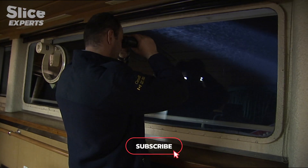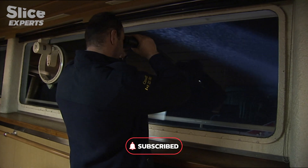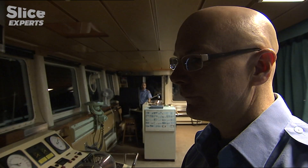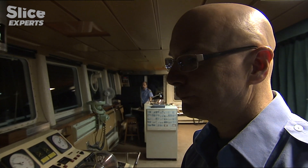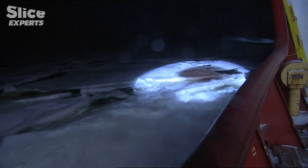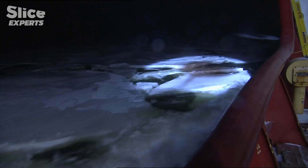The nights are long on the St. Lawrence River. We're well into spring, but the layer of ice is still thick, up to 80 centimeters in some places.